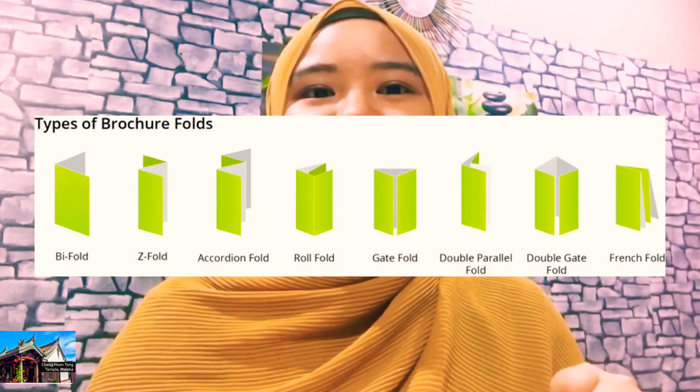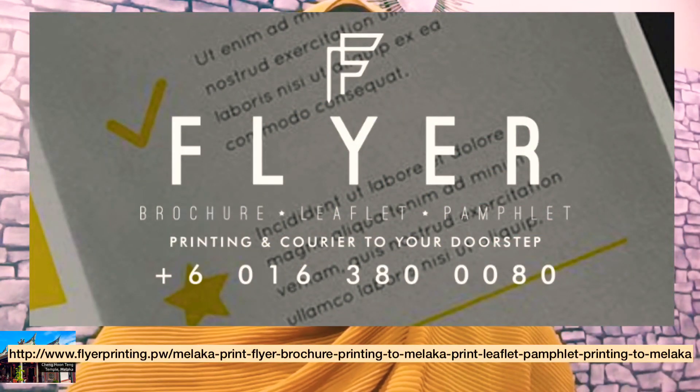All the altars have different statues but the management should provide translations for the name of each altar. This temple would also greatly benefit from providing a brochure. The process of making a brochure is fast and cheap, easy for tourists to carry as it can be folded, and informative enough to attract visitors to learn more. Brochures can be ordered online at Flyers Brochure Printing Melaka, Malaysia, which provides many samples to choose from.